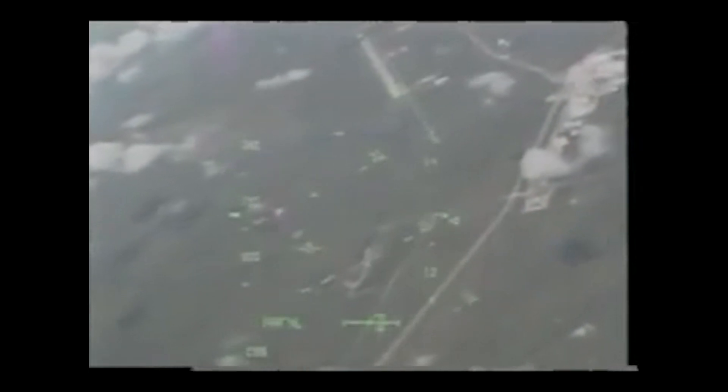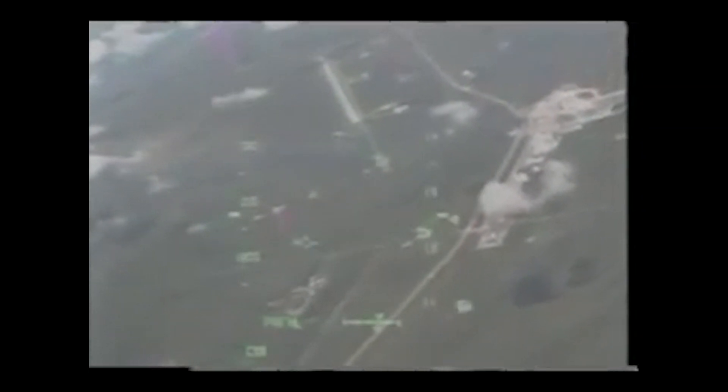Two days later, Atlantis made its de-orbit burn and returned to runway 33 at the Kennedy Space Center. The entry is in many ways even more dramatic than the launch — all the energy put into orbit comes out as heat. We made a big right sweeping turn as we flew over KSC, and you can see the coastline coming into view. This is what it looked like out of Steve's window as we aligned the orbiter with the runway — a pretty neat feeling to roll out where the computers told you to, look down, and find the runway right where it's supposed to be.